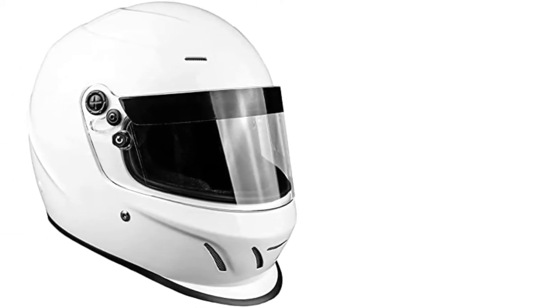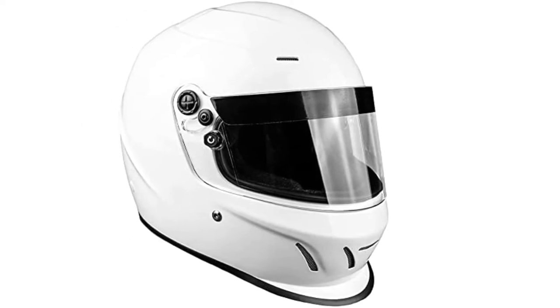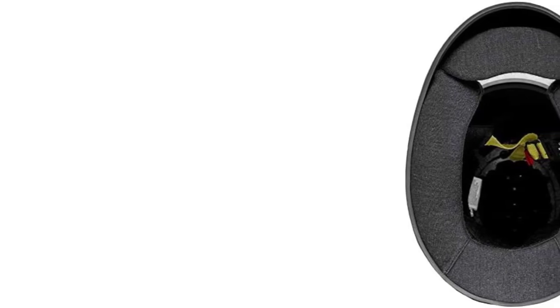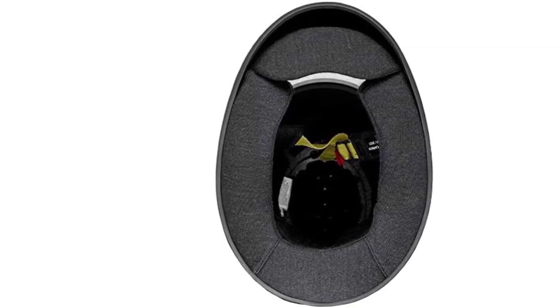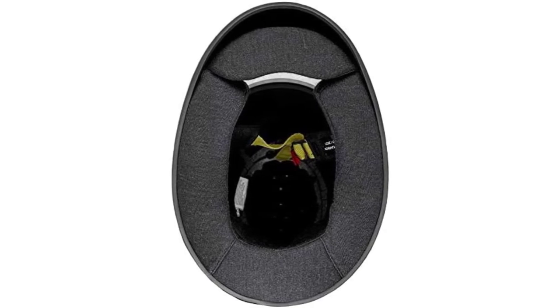Moreover, the 3mm hard-coated visor is optically corrected. The eye-port gasket will prevent dust and debris from getting into your eyes, and that's everything we can expect from a racing helmet. On top of everything, you have the liberty to choose from many color options and sizes, so you will never have any difficulty finding the right one for you.